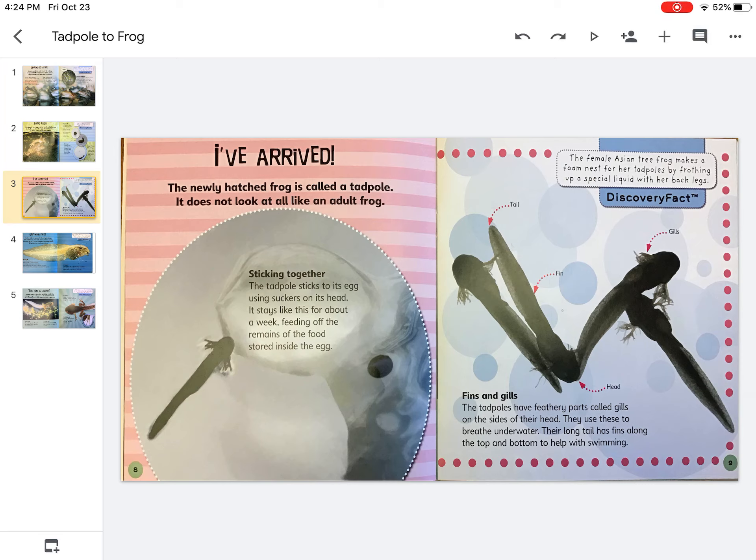The female Asian tree frog makes a foam nest for her tadpoles by frothing up a special liquid with her back legs. The tadpoles have feathery parts called gills on the sides of their head. They use these to breathe underwater.